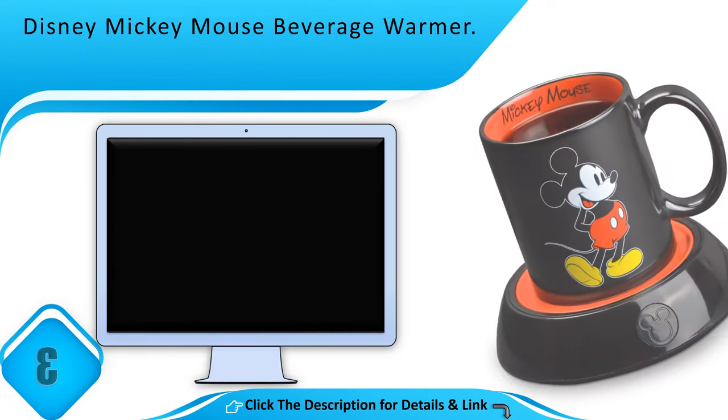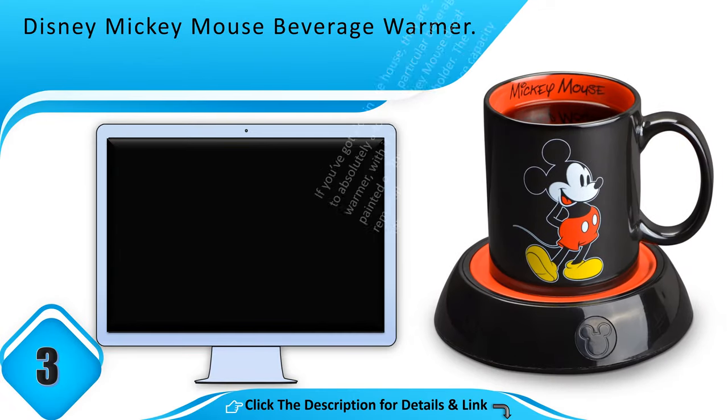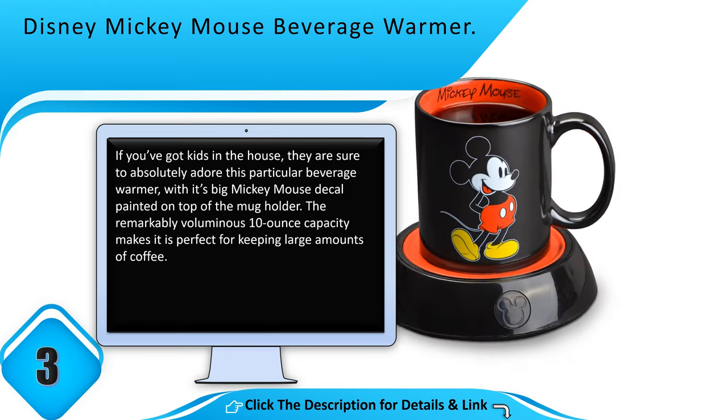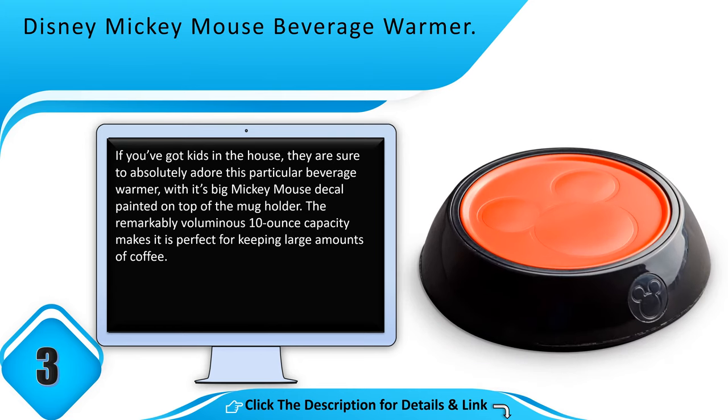Number 3: Disney Mickey Mouse Beverage Warmer. If you've got kids in the house, they are sure to absolutely adore this particular beverage warmer, with its big Mickey Mouse decal painted on top of the mug holder. The remarkably voluminous 10 ounce capacity makes it perfect for keeping large amounts of coffee.